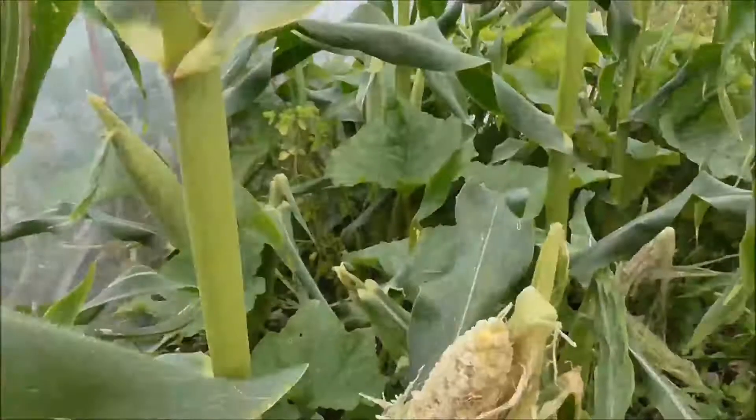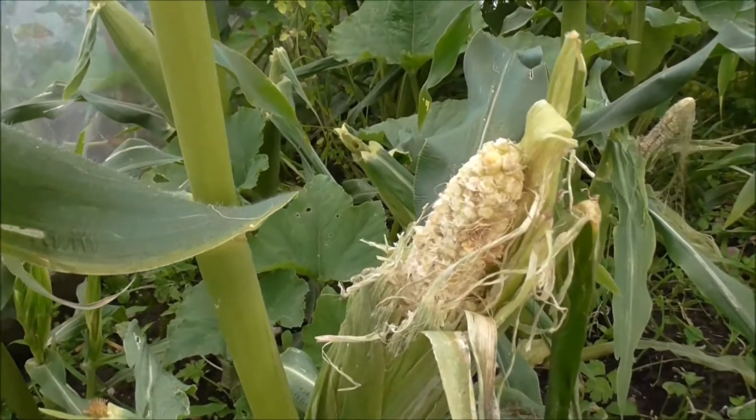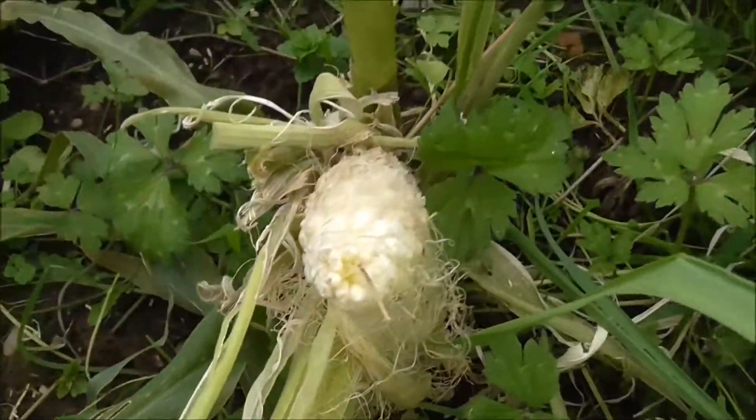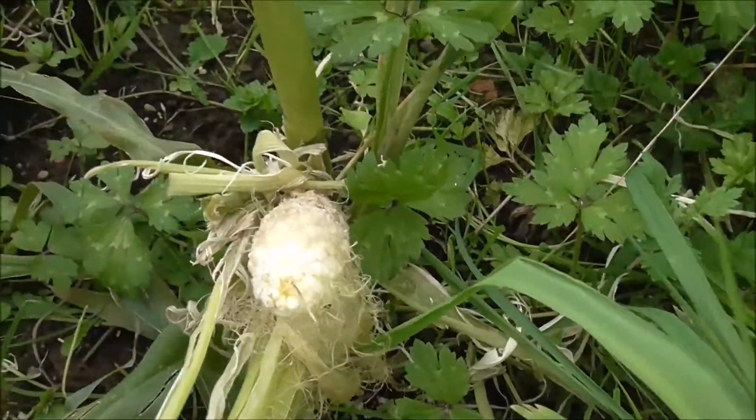Let me take you out there and show you my sweet corn. I think my sweet corn are ready for picking. And you know why they're ready for picking? Because the rabbits have eaten them. Look at that one there, and that one there. Stripped. Thank you very much Mr. Bunny.